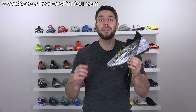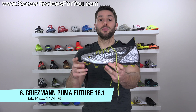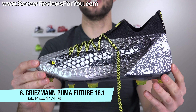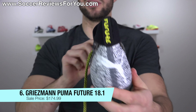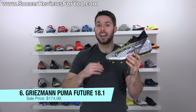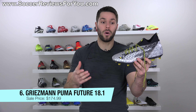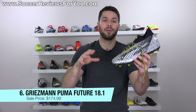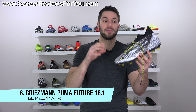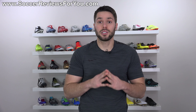Deal number six is on a very brand new limited edition release from Puma — the Griezmann Future 18.1. Because it's a limited edition signature model, it bears a premium retail price of $250 US, but you can get it on sale for a limited time for $174.99, which is $125 off. It's not super cheap at $174.99, but it's exceptionally cheap considering the shoe is barely a week old and very limited. If you really want the Griezmann edition, this is as cheap as you're probably ever going to find them.